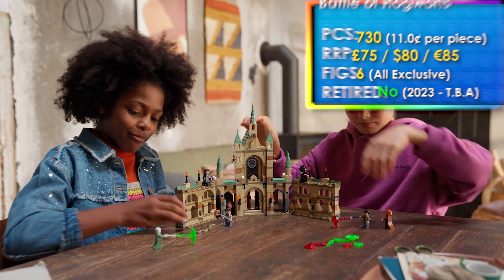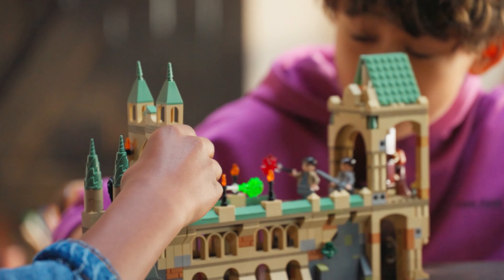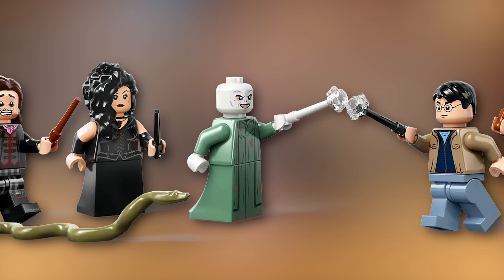Moving on to a much better set — the Battle of Hogwarts from summer 2023, which is already retiring, and I'm surprised because it's one of my favourite Hogwarts castle expansion system sets ever. You can build two parts of the castle: a courtyard or the viaduct bridge, which I think is really cool. We also get Bellatrix Lestrange with arm printing — such a good minifigure.